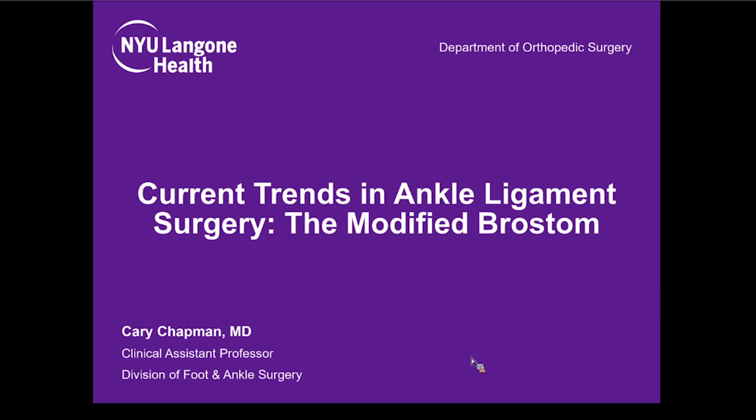Good evening. Thanks everyone for showing up today. I'm going to be talking about what's new in the modified Brostrum, which has been really the gold standard over the last 20 or 30 years. And then Gould, of course, modified that by bringing in the extensor retinaculum. Recently, there's been a big trend in trying to do this arthroscopically, and we'll be discussing whether there's any great reason for that, given outcomes that are almost 95% success with the modified Brostrum.